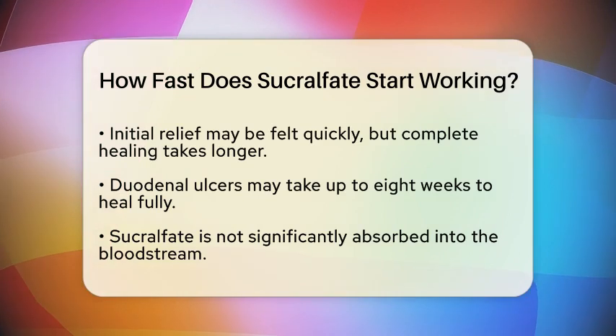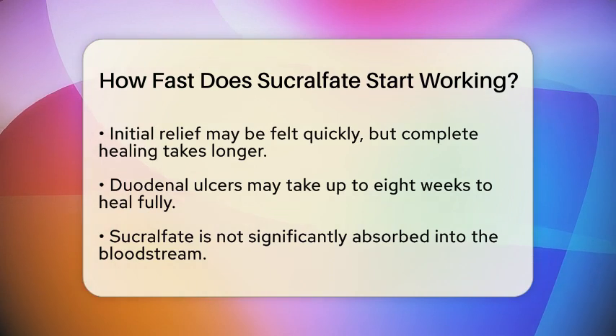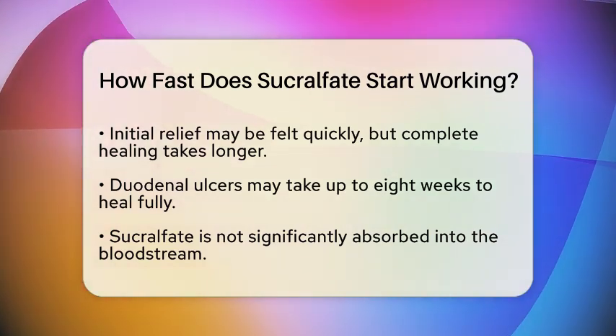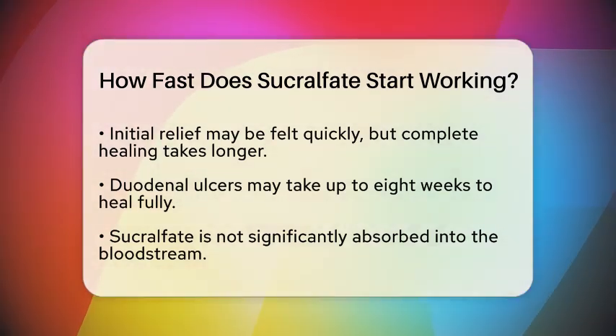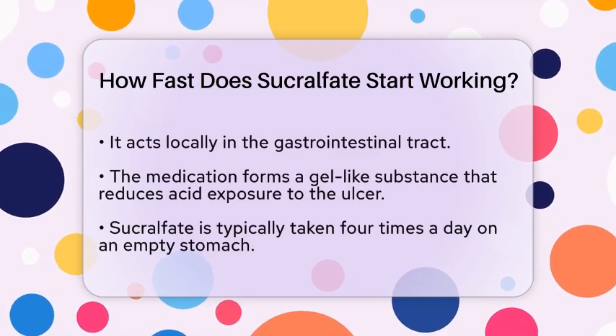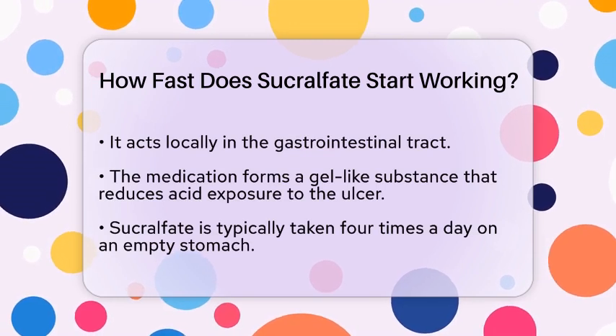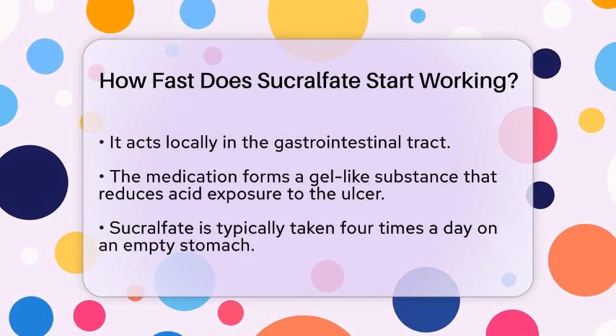One interesting aspect of sucralfate is that it is not absorbed significantly into the bloodstream. Instead, it acts locally in the gastrointestinal tract. When you take sucralfate, it forms a gel-like substance that acts as a physical barrier. This gel helps reduce acid exposure to the ulcer site, promoting healing.